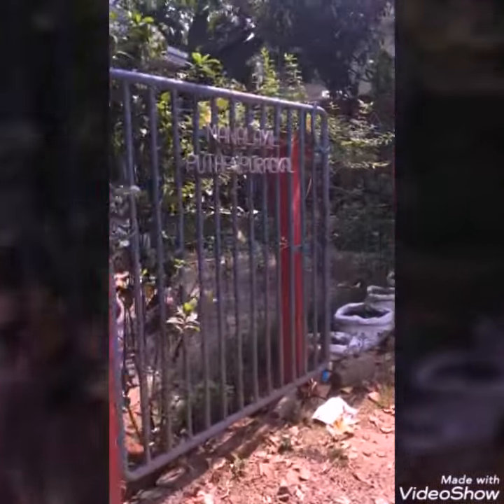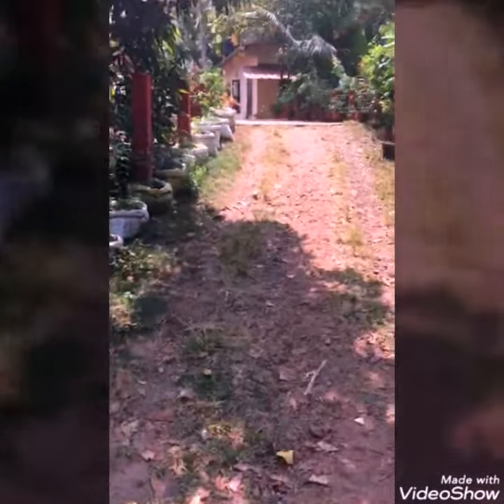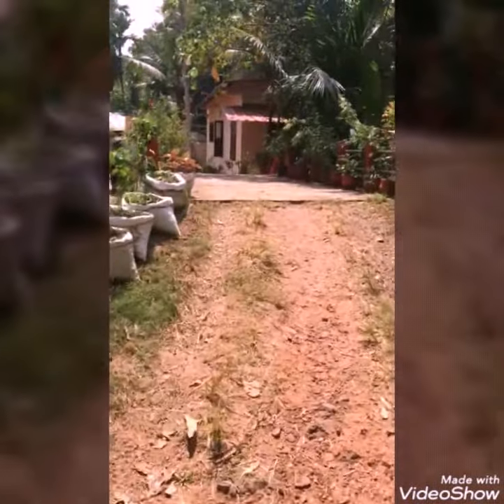Hello viewers, this is a short video describing Manalil Girls Hostel near Cochin University College of Engineering Kuttanad, Pulungunna. This hostel started in 2010.